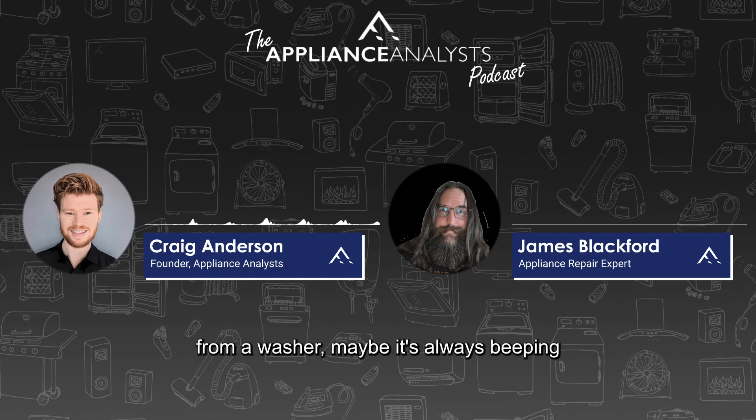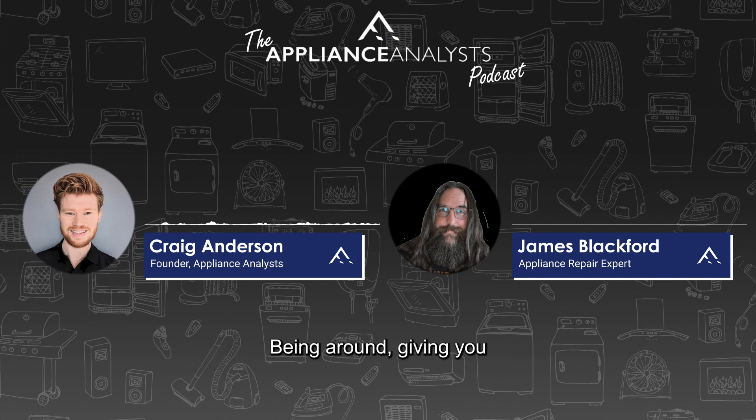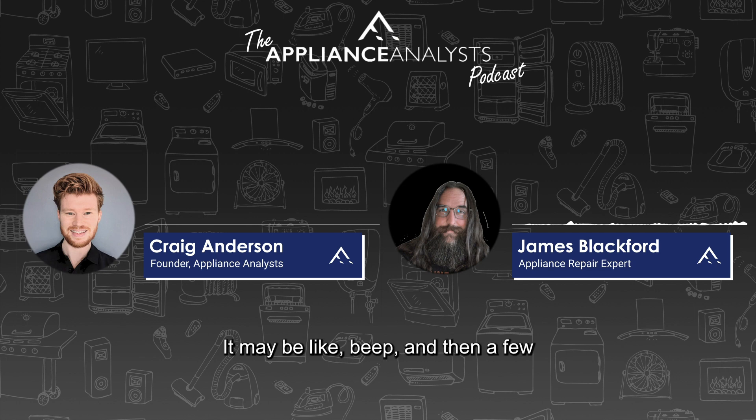If there's a kind of regular beeping from a washer — maybe it's always beeping, not showing an error, but just giving out audio — is that a common issue? Yeah, it definitely can be. The most common reason, especially if the beeping is very random with no set pattern — like a beep, then a few minutes later beep beep beep — it typically means something on your interface is going out.